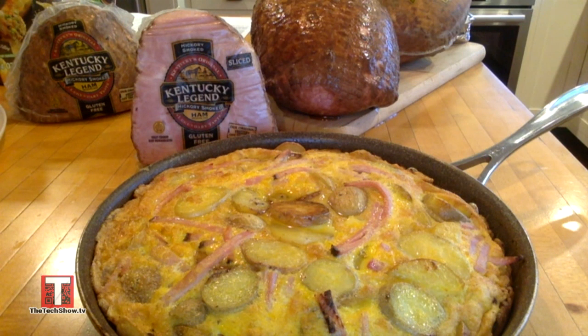Best of all, these hams freeze beautifully and you're able to keep them freshly frozen right there in your freezer for many months, so that when you need them to create a special dish or make sandwiches, you're set to go. In fact, one of my favorite dishes to make is a Spanish tortilla layered with potatoes and tons of Kentucky Legend ham. You pop it into the oven, take it out, and serve it for breakfast, lunch, dinner, or even as an appetizer.